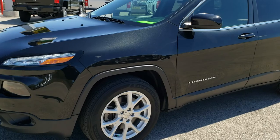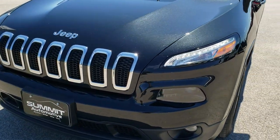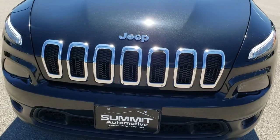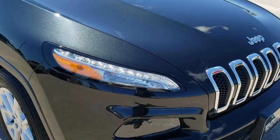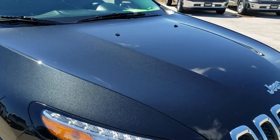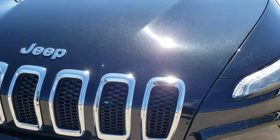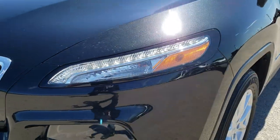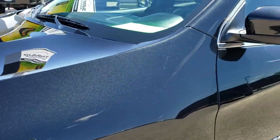We are here at Summit Automotive in Fond du Lac, Wisconsin — your new and used Jeep headquarters. Today we are checking out this super clean 2016 Jeep Cherokee Latitude. This vehicle has the 2.4 liter 4-cylinder motor which pumps out 184 horsepower. From this HD video you will be able to tell that for the age and miles, this vehicle is in really nice condition all the way around.